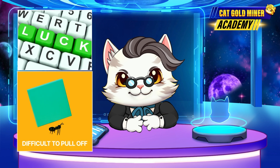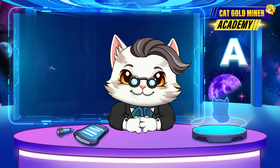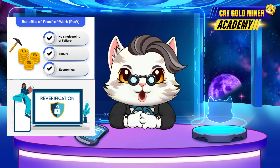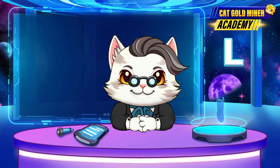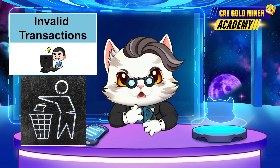Luckily, double spending is extremely difficult to pull off, especially in large blockchains like Bitcoin. Mechanisms like proof of work and reverification, or reorg, are designed to detect and prevent bad transactions. Invalid transactions usually get discarded within a few minutes or blocks.